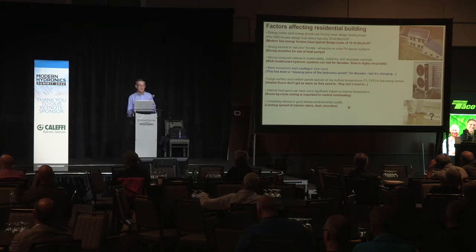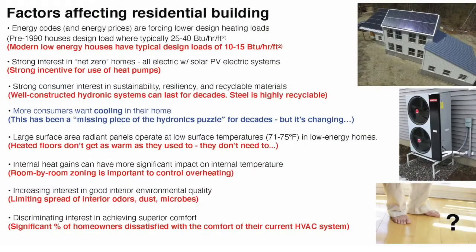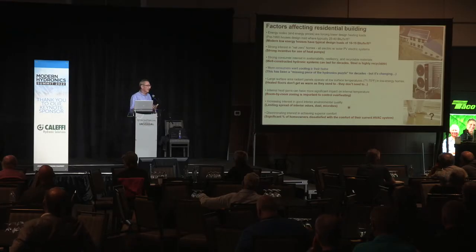One of my favorite solutions is panel radiators with thermostatic valves, which can continuously adjust heat output at the radiator as conditions in the room change — either internal gains from sunlight, people, or operating equipment. Understand that when you have a low-energy use building, internal gains have much stronger influence on how quickly that space might overheat. We can never get away from superior comfort — it's the key thing to selling hydronic systems.